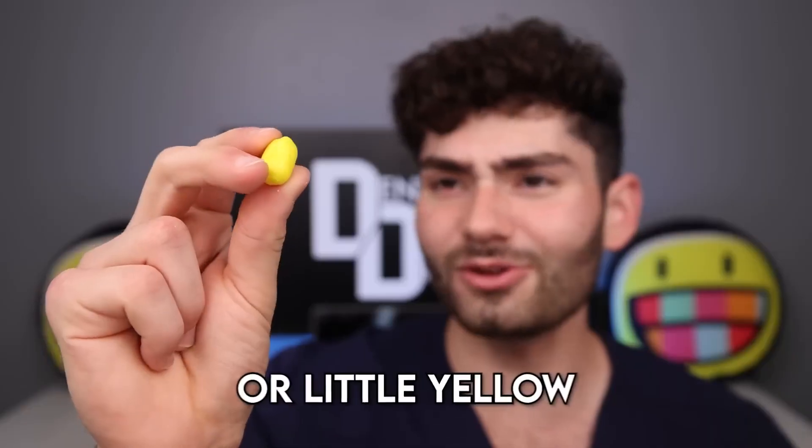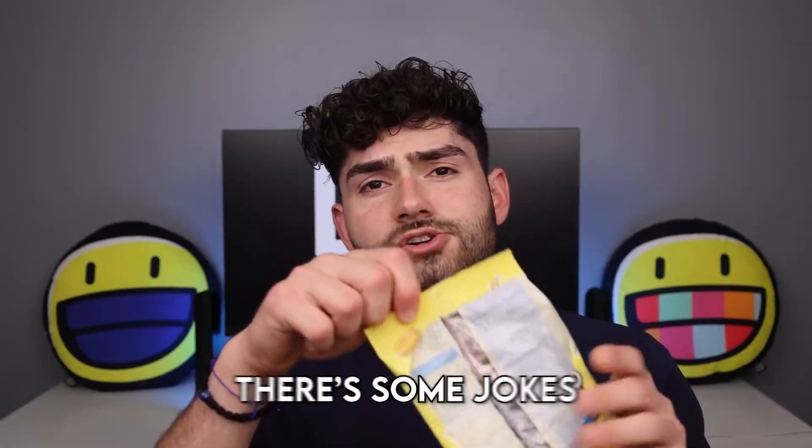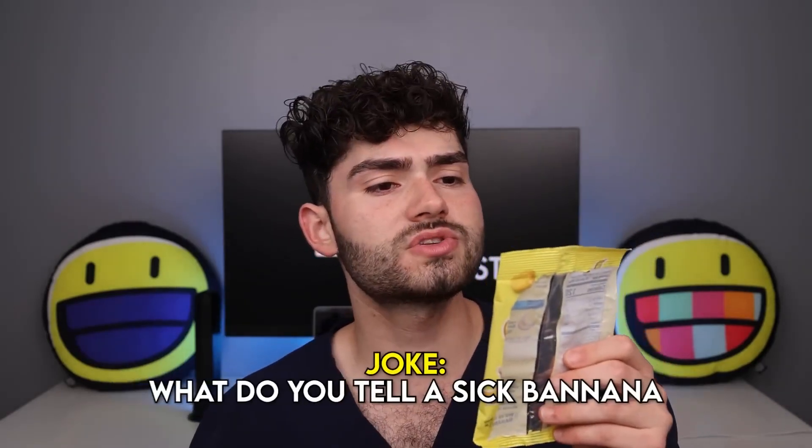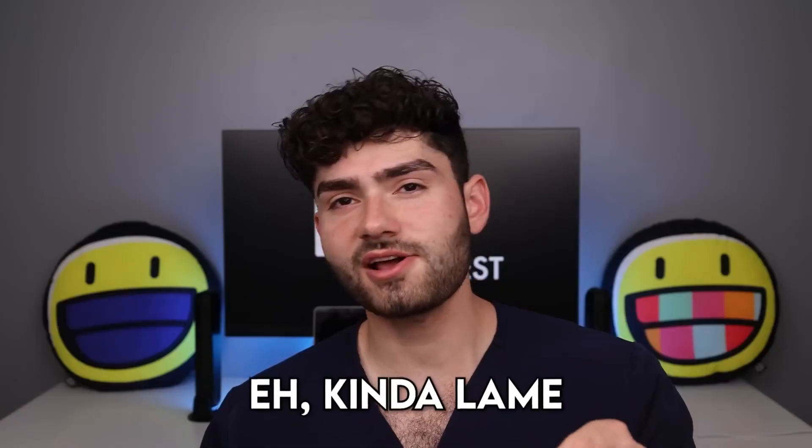Laffy Taffy Banana Bites. Oh my goodness, I just launched them everywhere. They look like giant yellow Tic Tacs — or little yellow golden turds. Tastes like bananas — soft, chewy, and delicious banana flavors. There's some jokes on the back of the wrapper: What do you tell a sick banana? Peel better soon. Kinda lame.